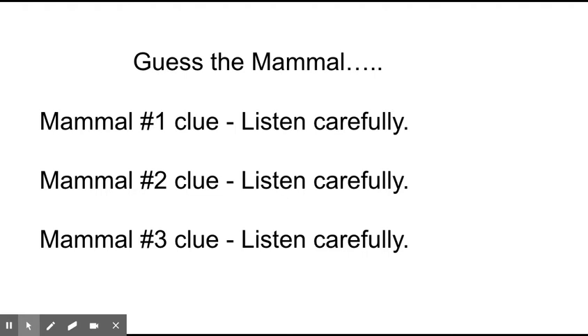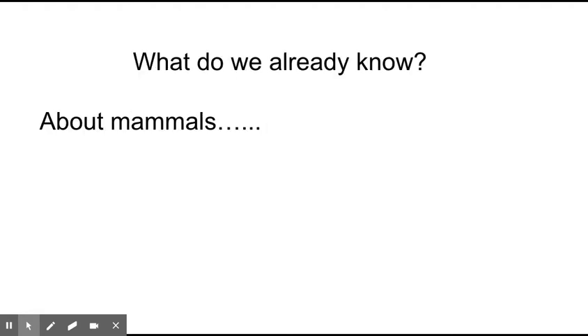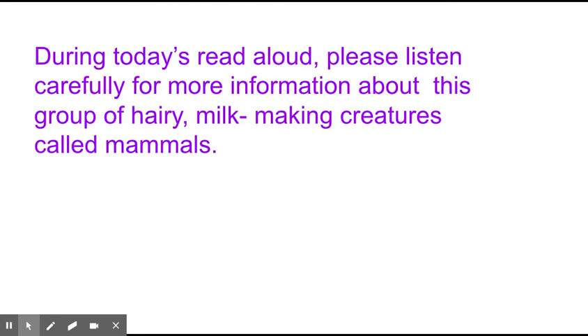We're going to be looking today specifically at some different text features, one of which is going to be comparison. We're going to be comparing things in our text today, so listen carefully. What do we know already about mammals? Think about this for a moment — maybe you remember from first and second grade some information about mammals. During today's Read Aloud, listen carefully for more information about this group of hairy, milk-making creatures called mammals.